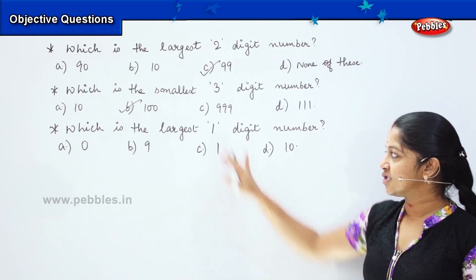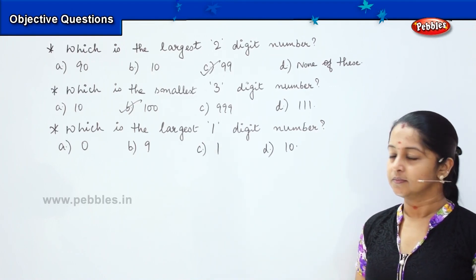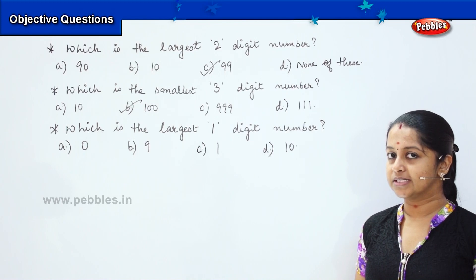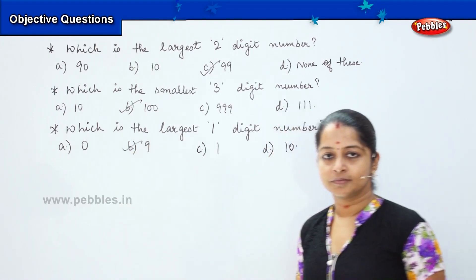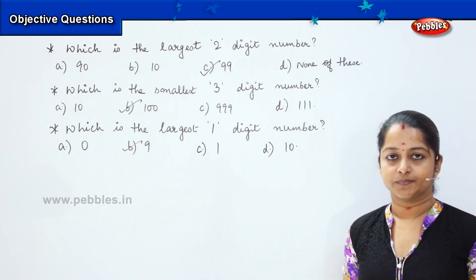Can you tell me which is the largest one-digit number? Think and tell me. What is the right answer? Yes, it is 9. 9 is your largest one-digit number.